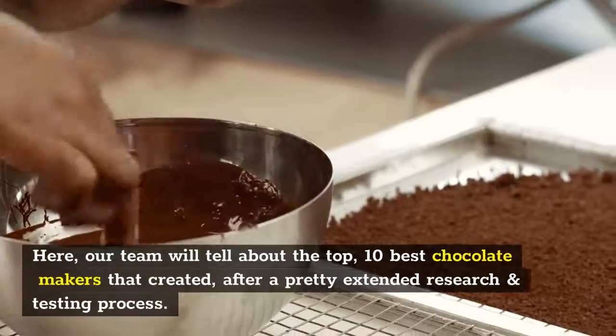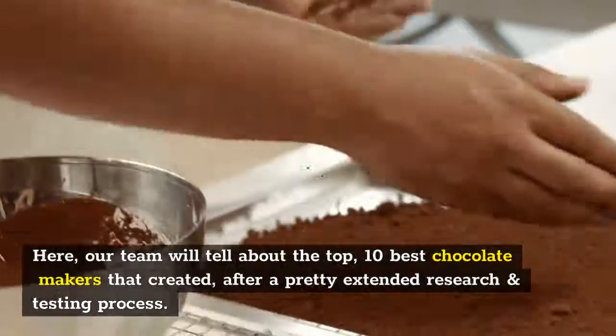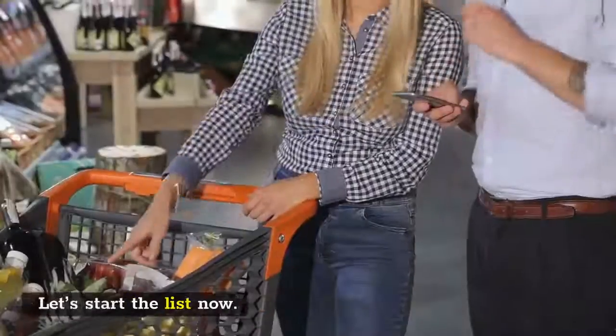Here, our team will tell you about the top 10 best chocolate makers, created after a pretty extended research and testing process. Each unit added is authentic and capable of performing according to your needs. Let's start the list now.